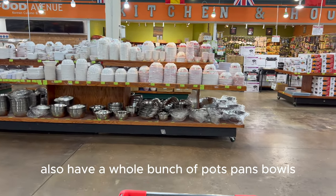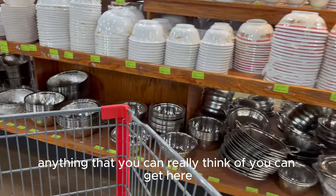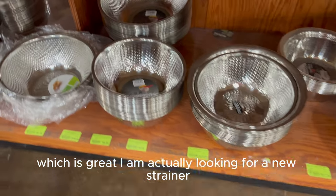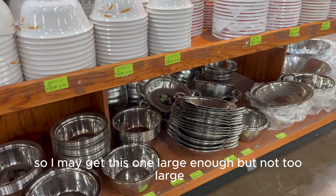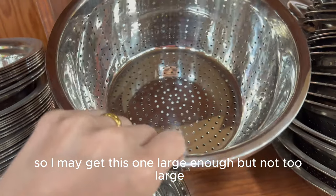They also have a whole bunch of pots, pans, bowls, saucers — anything you can really think of you can get here. I am actually looking for a new strainer. The one I have is the really meshy one and it's starting to break down — the mesh part is getting really sharp — so I may get this one, large enough but not too large.